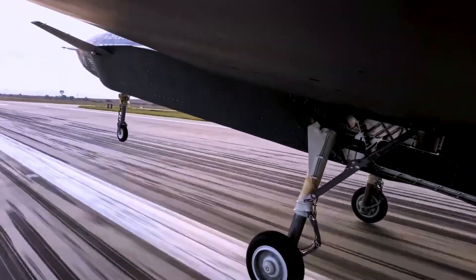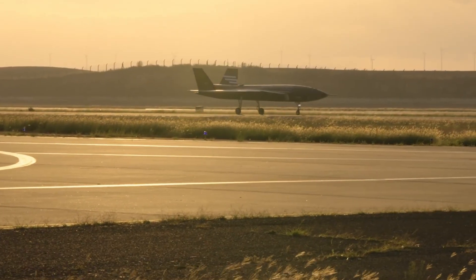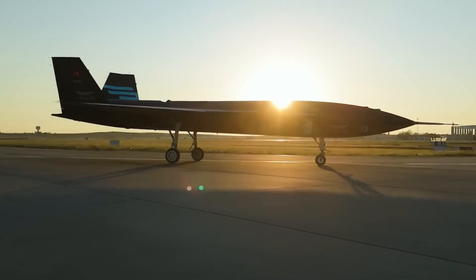Available in both subsonic and supersonic versions, the Kizilelma boasts an operational range of 926 kilometers and can remain airborne for up to five hours, making it a formidable asset in aerial combat.